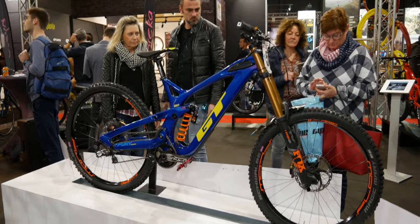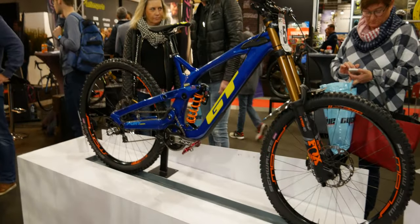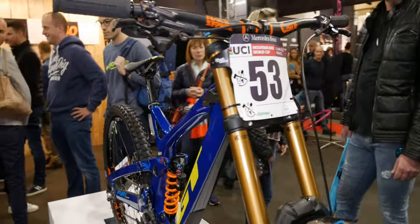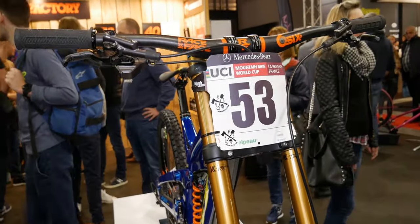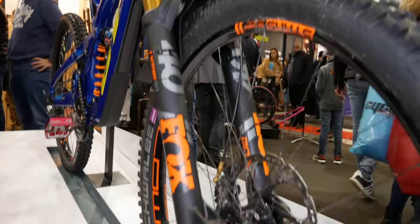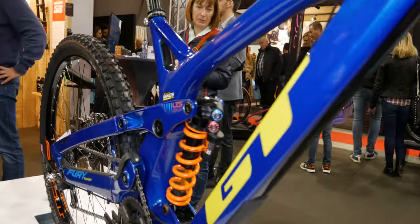The only downhill bike on the entire show was Martin Maes' GT Fury World Cup winning downhill bike — I think it was this exact bike, or they could have just put the number on a different bike, but it doesn't really matter. Overall it's just a really nice bike with top-level kit, obviously, because it's a World Cup winning bike.